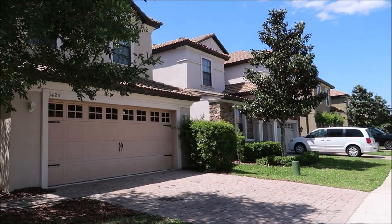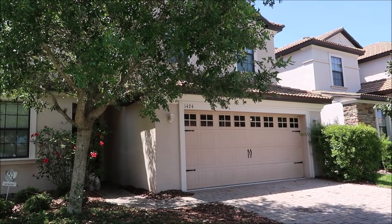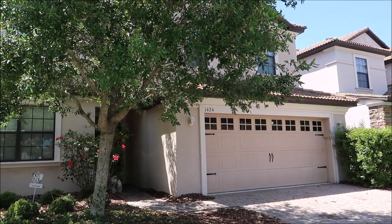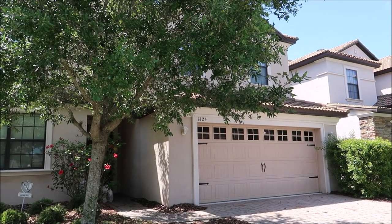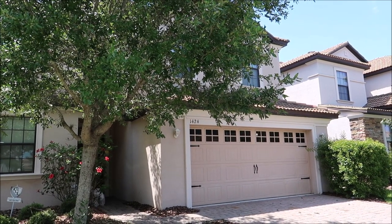You guys know I love showing really cool unique themed Airbnbs, and this one is just as cool as a lot of the others I've shown you, like the Harry Potter and the Star Wars themed house. If you want any more information or how to rent this, I'll put all the links in the description. It's been just about two years since I started showing you guys really cool themed houses.